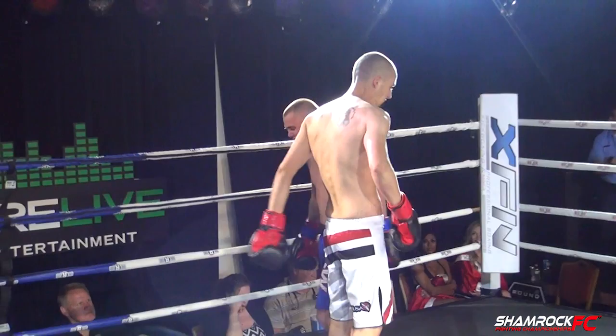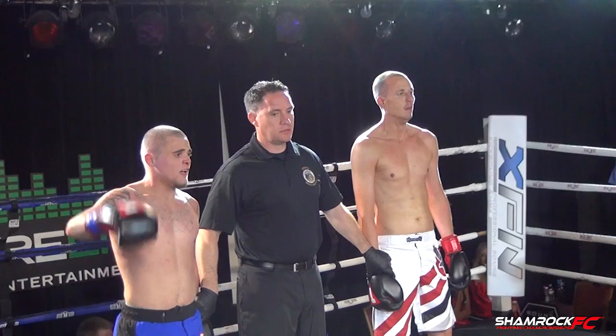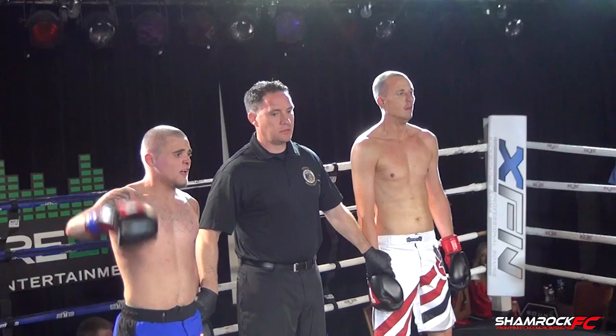Ladies and gentlemen, going to the scorecards this evening — your winner by unanimous decision, Tony Lazzarini. Tony Lazzarini takes his first win in the world of kickboxing tonight. Thank you, Andy — a great pleasure. Thank you.